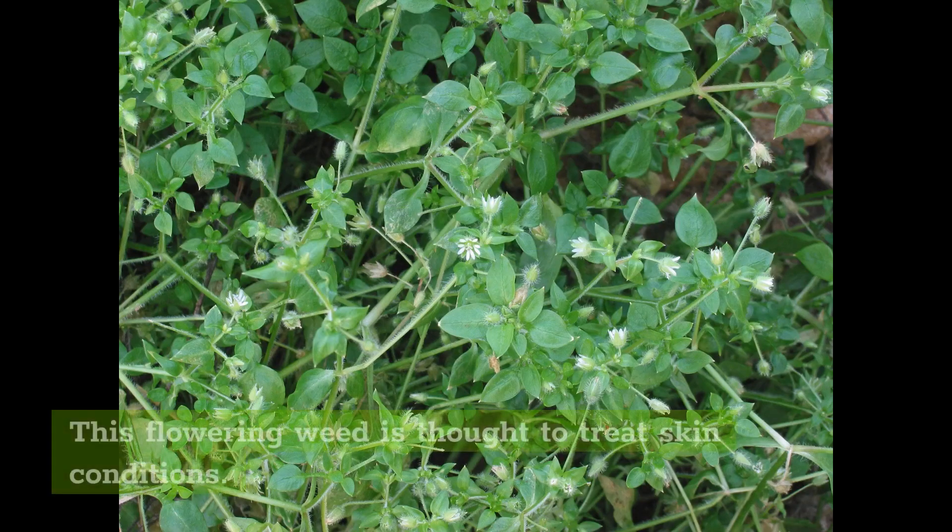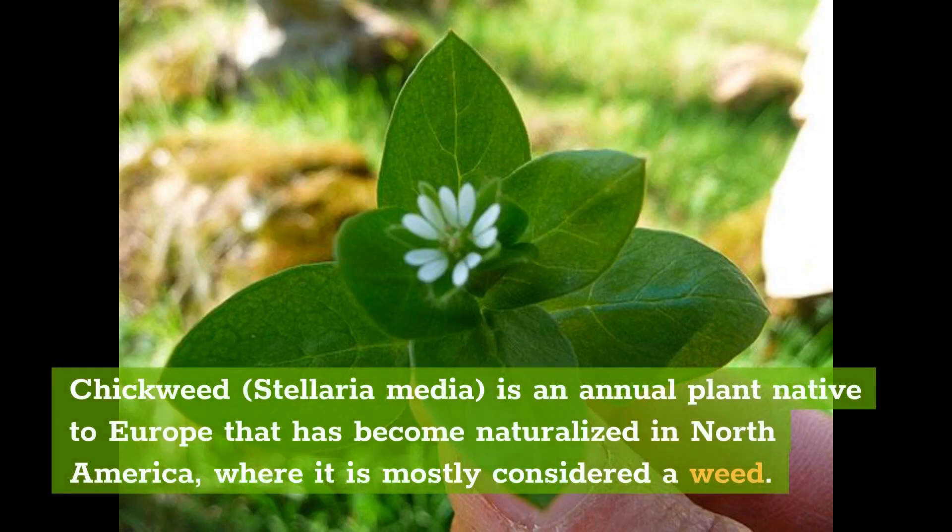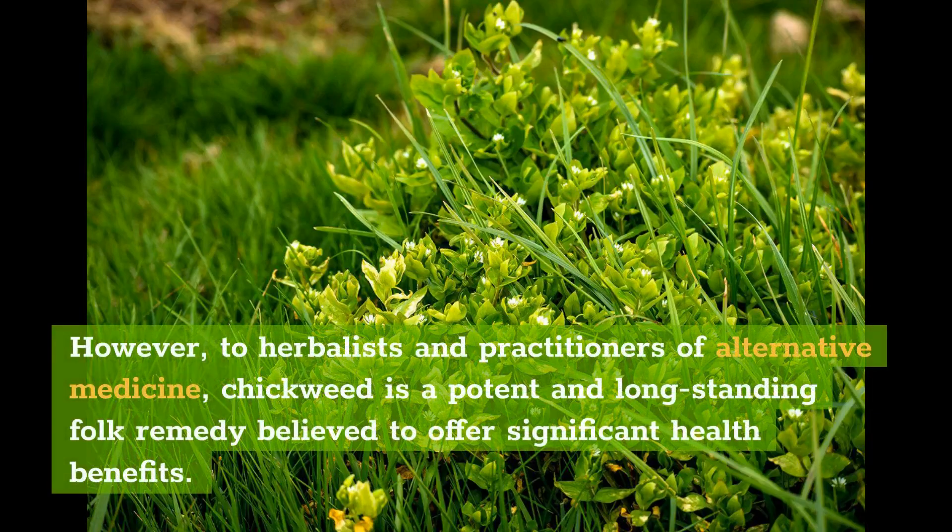What is chickweed? This flowering weed is thought to treat skin conditions. Chickweed, Stellaria media, is an annual plant native to Europe that has become naturalized in North America, where it is mostly considered a weed. However, to herbalists and practitioners of alternative medicine, chickweed is a potent and long-standing folk remedy believed to offer significant health benefits.